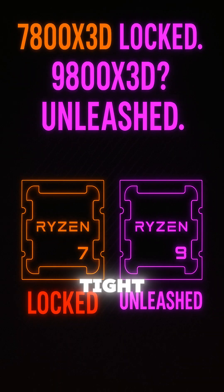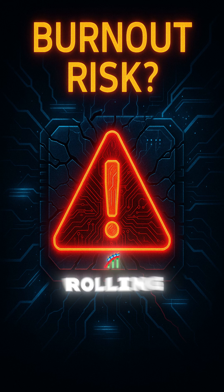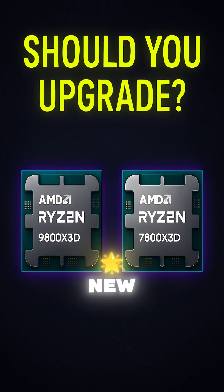The 7800X 3D is locked up, but the 9800X 3D brings back PBO, curve optimizer, and clock tweaks. Some 9800X 3Ds had burnout issues at launch — BIOS fixes are rolling out, but stay cautious.